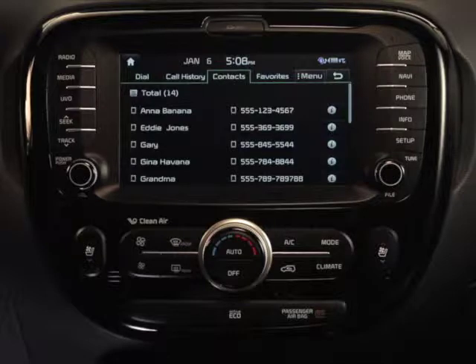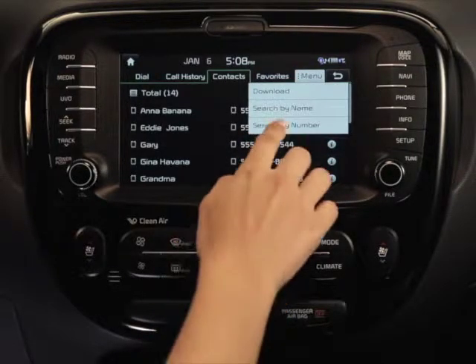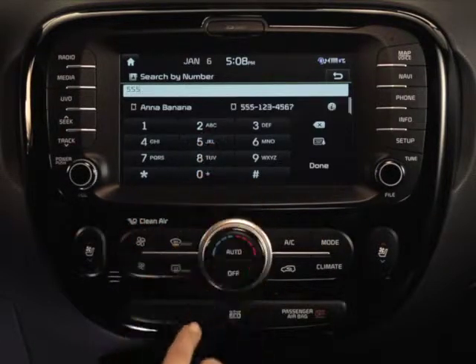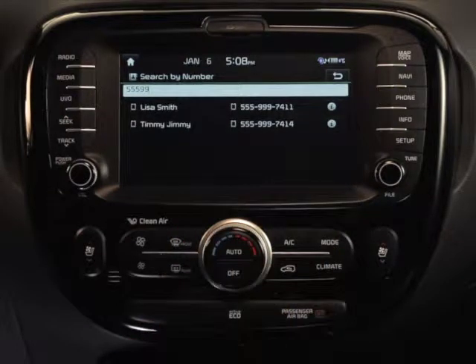If you'd like to search by number instead, select search by number from the drop-down menu. Now type in the phone number and select the number from the list that appears.